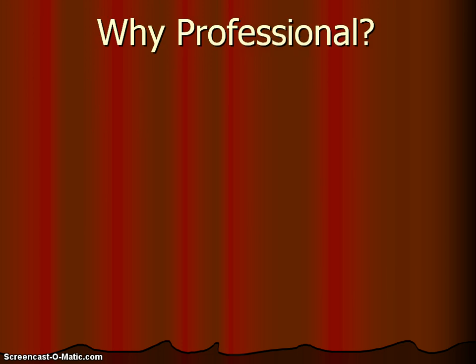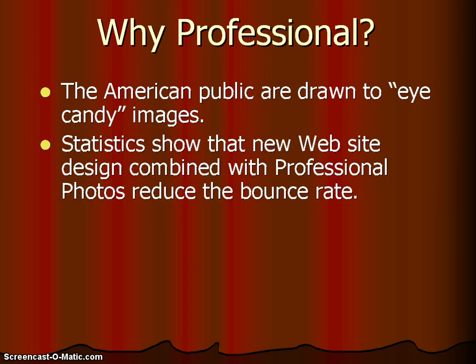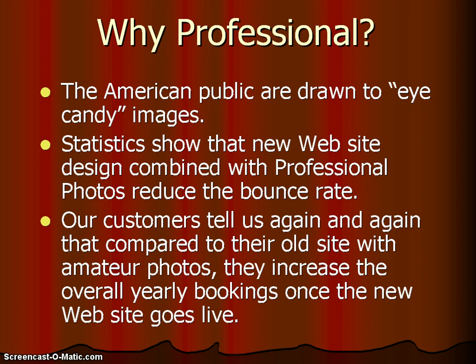Now let's go through why professional photography is best. The public is drawn to eye-candy images, and the prettier the site is, the more likelihood that your guest is going to stay and look around your site and hopefully book with you. Statistics show that new web design combined with professional photos actually reduces the bounce rate — that's when a person comes to your website and walks away without looking further than the page they landed on. Our customers continue to tell us that compared to their old website with amateur photos, they increase their overall yearly bookings once the new website goes live.